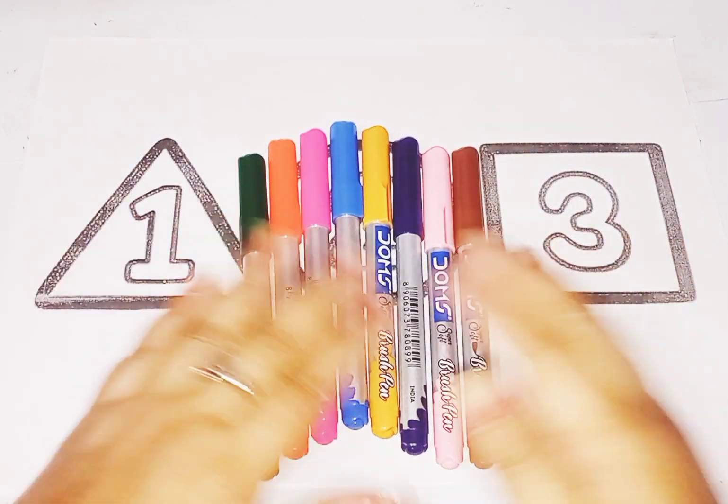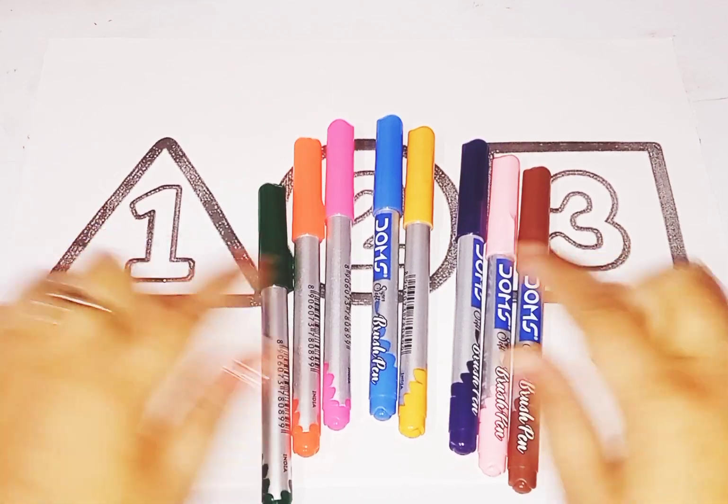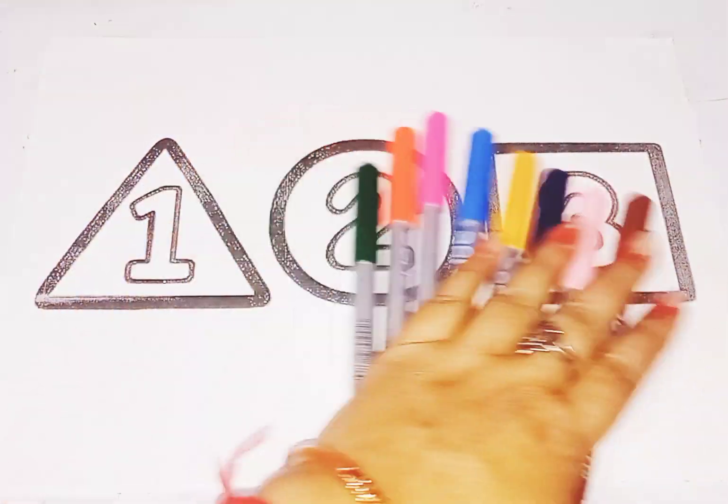Hello kids, welcome to today's study class. Today we learn shapes and numbers and learn some color names.